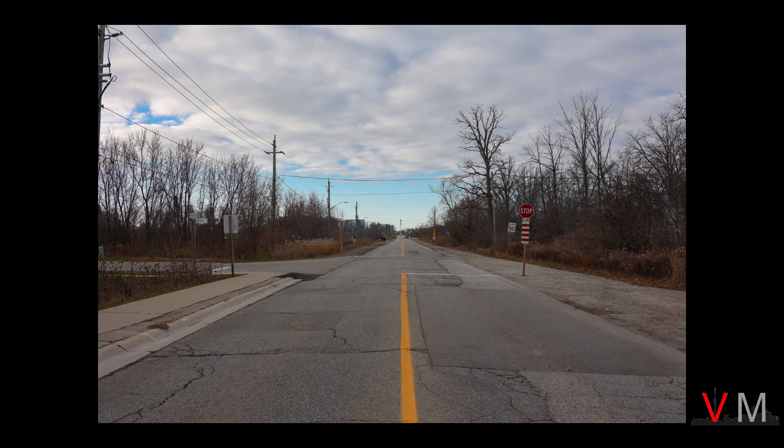Old Derry Road has a rural cross section and is not urbanized. I thought this photo taken on the street was pretty neat, with a solid yellow line and the eventual vanishing point.